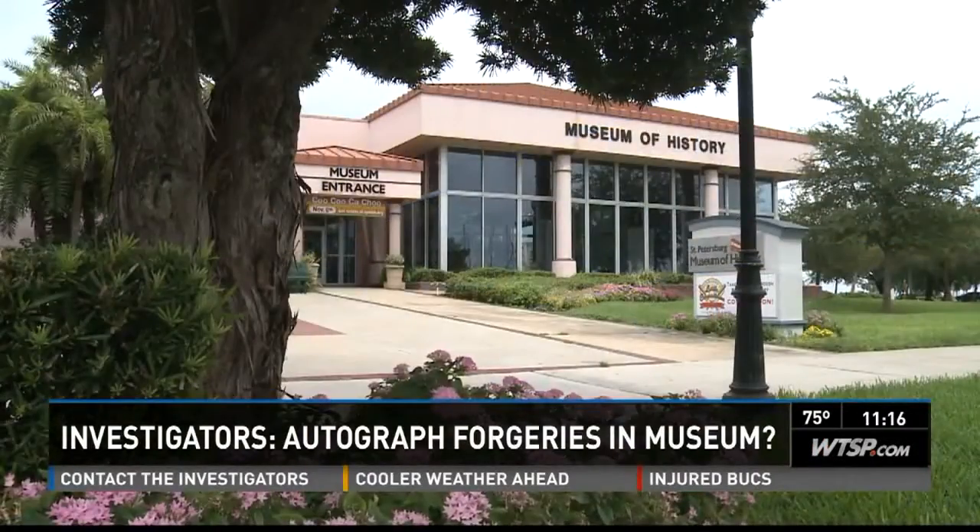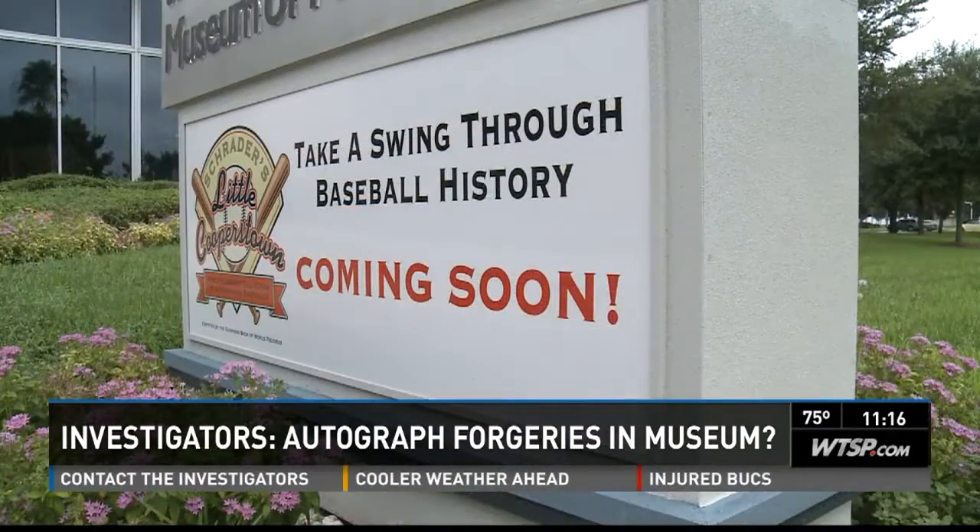But like so many other great feats in baseball, it may be joined in the history books with an asterisk. We asked Dennis Schrader to comment on our experts' opinions, but he declined. The museum, though, is holding a black tie reception this week to honor him Thursday night. If you've got a piece of memorabilia you may have questions about, we've also put some links to help you out on our website at WTSP.com.